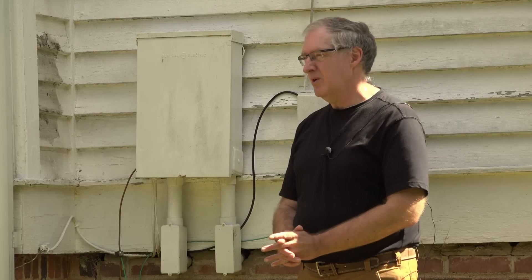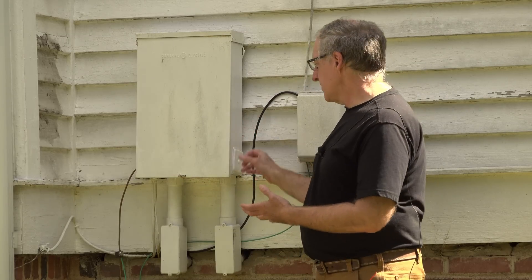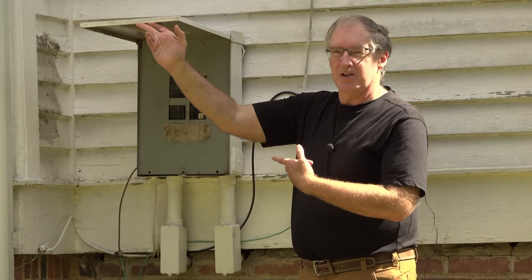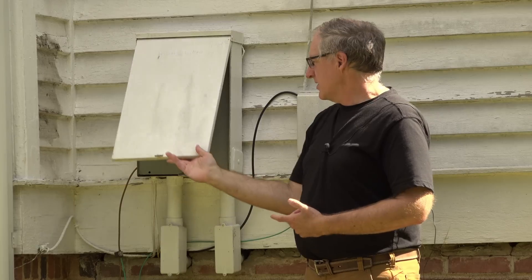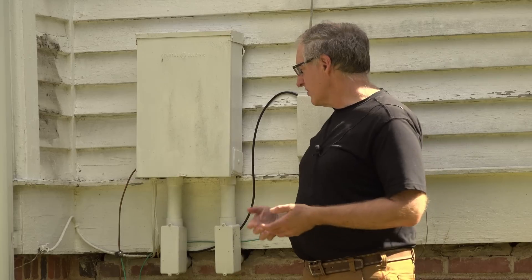Every now and then you might come across a Victorian that still has a Victorian electrical system — that's the case here. We have old cloth wiring, knob and tube, fuse boxes, knife switches and disconnects, and all kinds of things that are no longer used and no longer safe. The house did receive a partial upgrade back in the 1960s with a new breaker panel, but by today's standards it's positively antique — probably safe, but lacking modern conveniences and safety features.